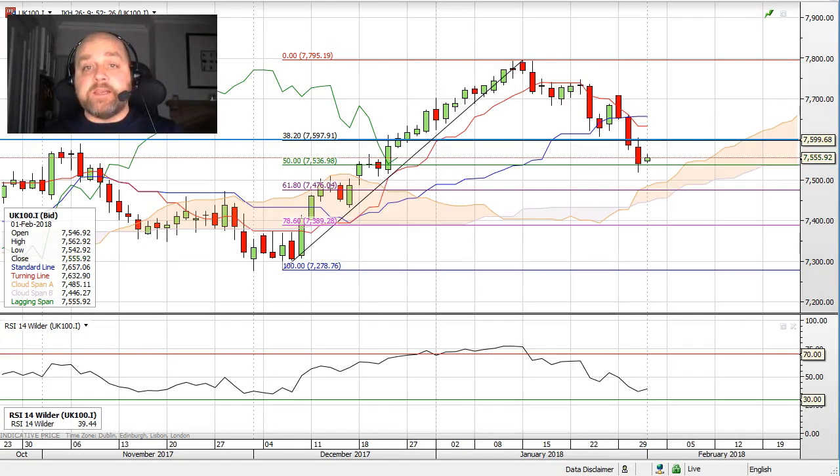The daily chart has seen a turnaround over the last two or three weeks, and we can see these rather bearish anomalous looking candles over the last three days, with price action stalling around a 50% Fibonacci retracement level of the move from the December lows to the January highs.